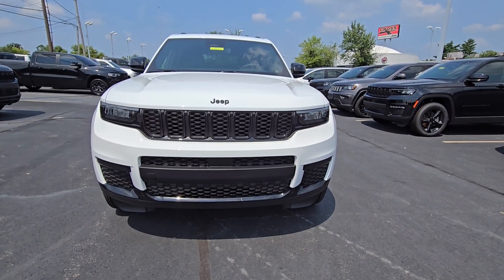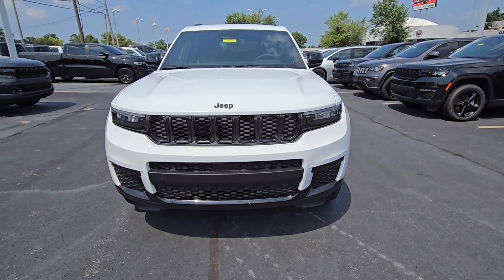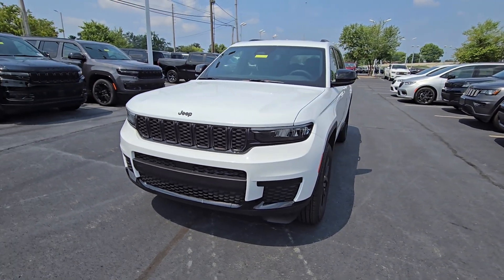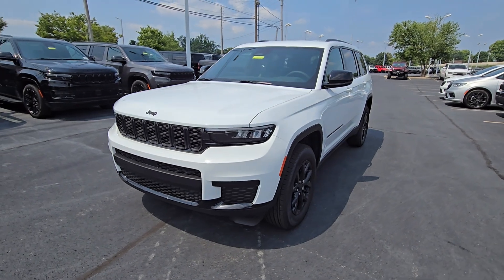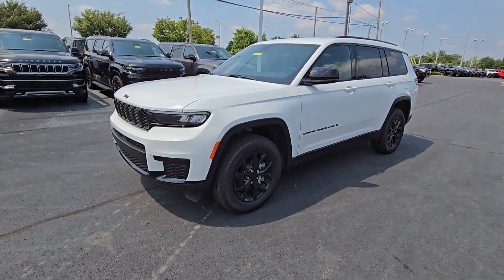Hey Amber, this is Aaron at Cross Jeep here in Louisville, and I wanted to make a walk-around video for you of this 2024 Grand Cherokee L that y'all are interested in. Really, really pretty here in the white, and this is the altitude package.